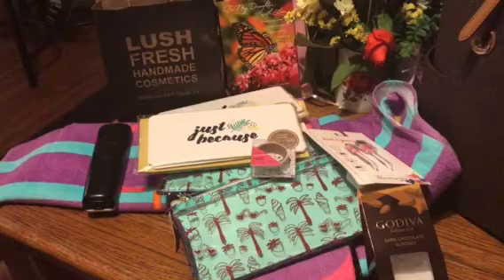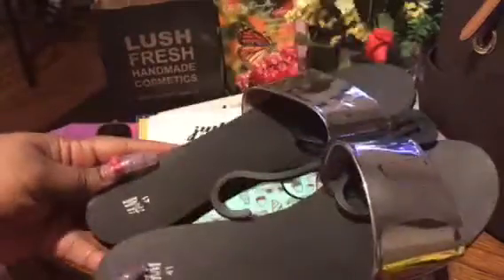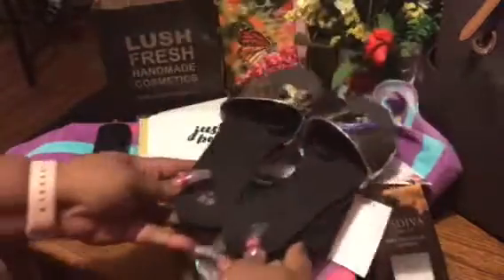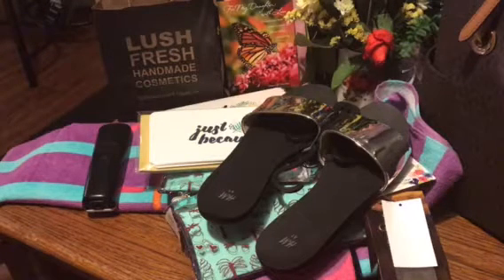I got from H&M and I found these cute little slide sandals. They had them in rose gold but they didn't have my size so I got the silver ones. These were $12, so I got those, and then everything else is kind of like makeup bags and wallets.